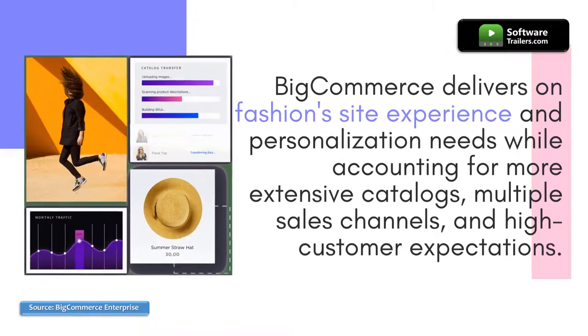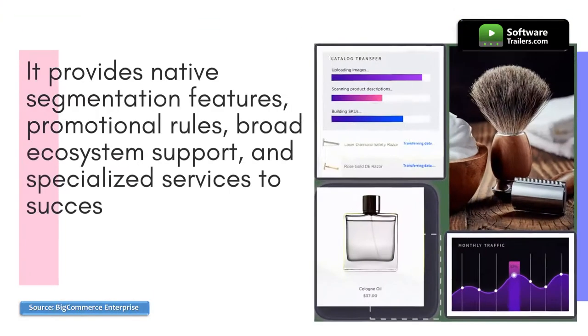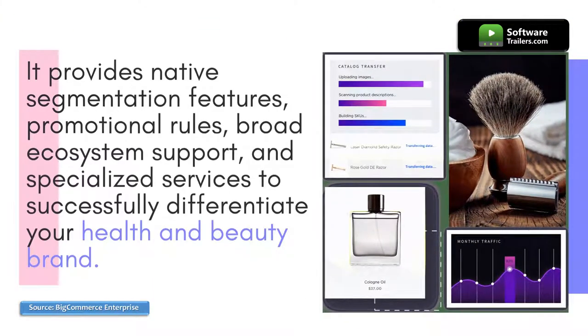BigCommerce delivers on fashion site experience and personalization needs while accounting for more extensive catalogs, multiple sales channels, and high customer expectations. It provides native segmentation features, promotional rules, broad ecosystem support, and specialized services to successfully differentiate your health and beauty brand.